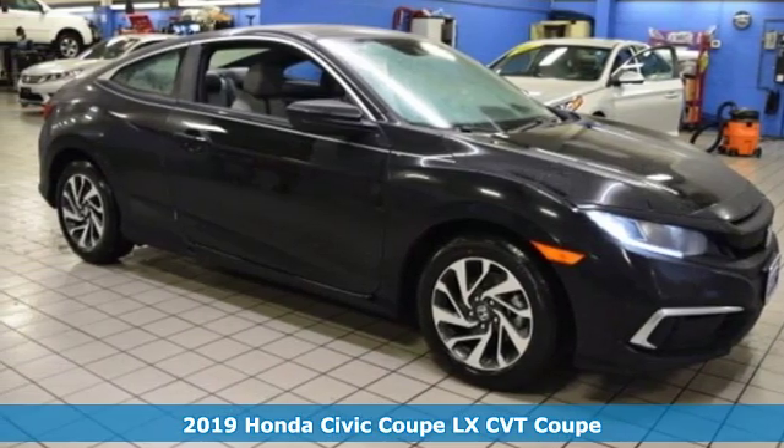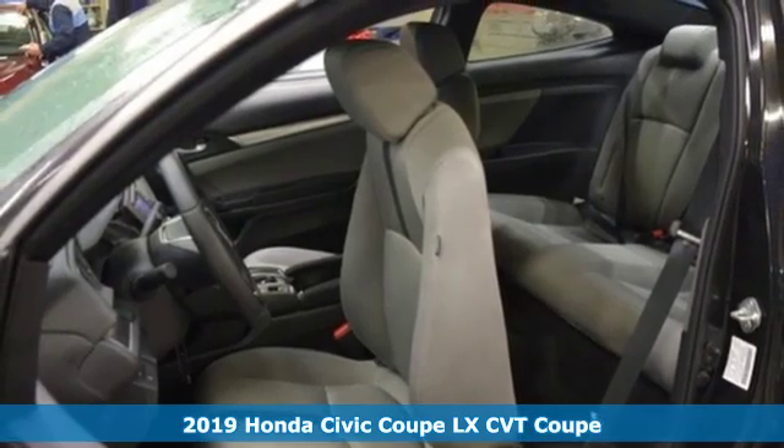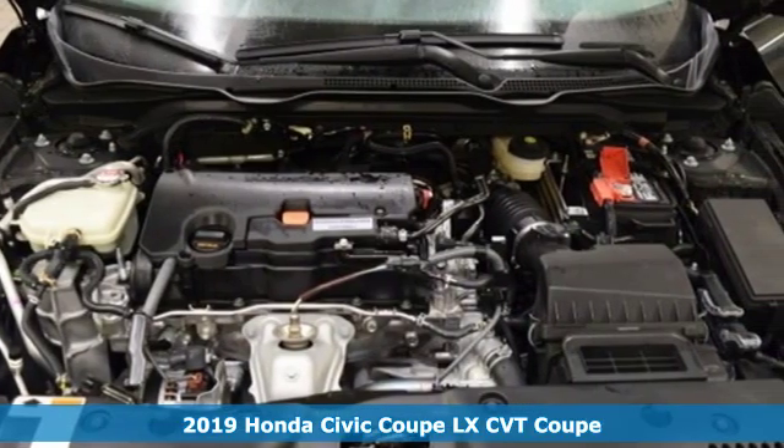It's a new 2019 Honda Civic Coupe. Get more mileage out of every drive with this Civic. It's equipped for all your driving needs and wants.